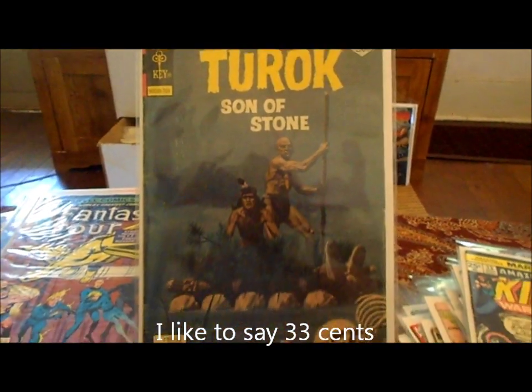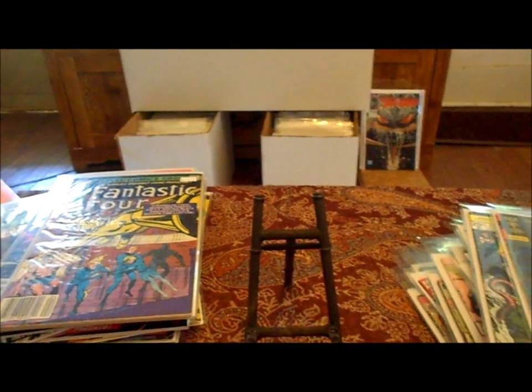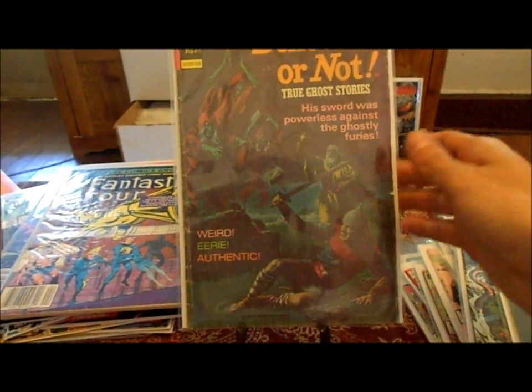Two rocks on a stone — that's an awesome cover, it's about fine-plus condition. I love finding a Gold Key book for 30 cents today, it's amazing. Still can't believe it. Ripley's Believe It or Not — pretty cool painting cover.